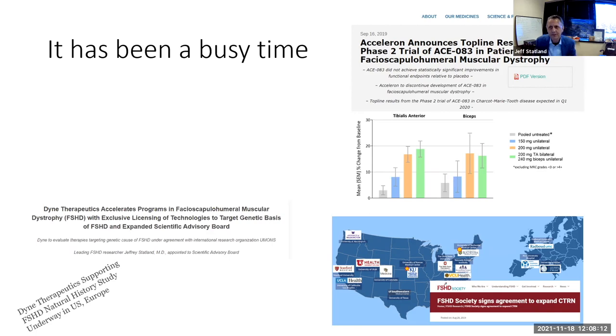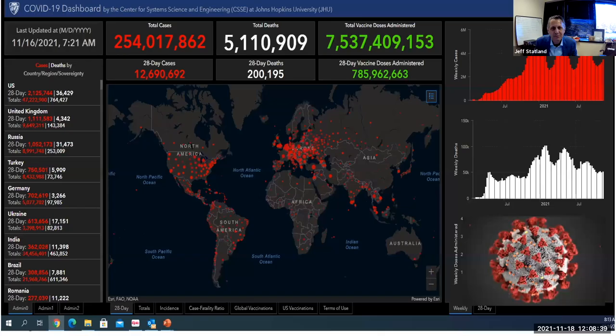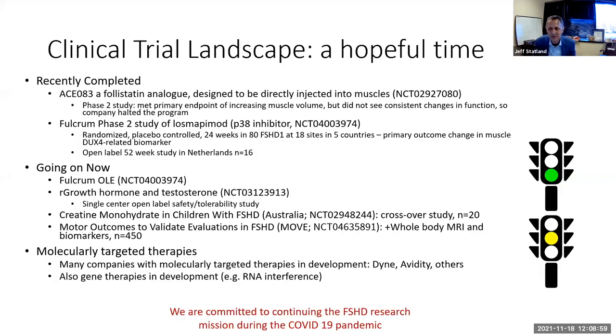We started a clinical trial research network — just four sites in 2016 — and this year we expect over 20 sites will be part of it. It's been exciting to see that collaboration build. Fulcrum Therapeutics announced their phase two clinical trial top-line results last summer. Overlying all of this, of course, has been the COVID pandemic, which affected our ability to do research. But all companies in this space and researchers are really committed to continuing FSHD research, and there have been tremendous advances even during the pandemic.